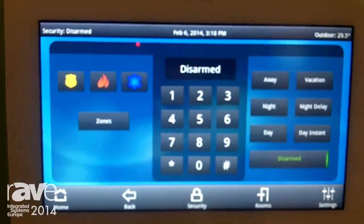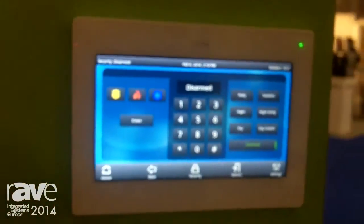All of this great offering from security, entertainment, and certainly energy management as well. Right here at ISC Amsterdam 2014, Leviton Security and Automation. If you'd like to learn more information, please go to www.leviton.com/automation. Thank you very much.